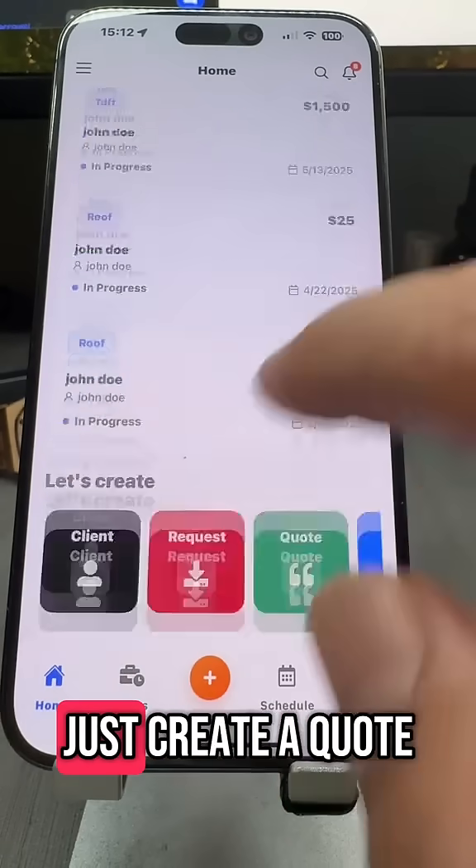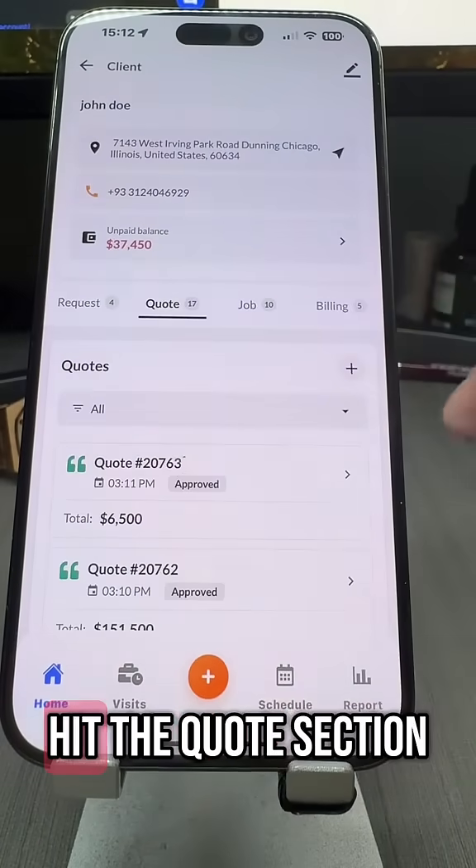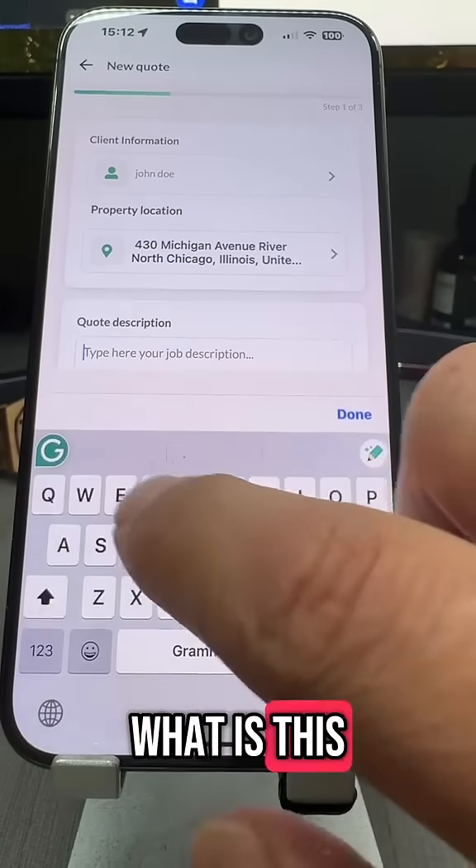All right, this is my account. I'm going to go ahead and just create a quote. Choose my clients, hit the quote section, hit the plus sign, and choose the location where we're going to be doing the work. What is this for?